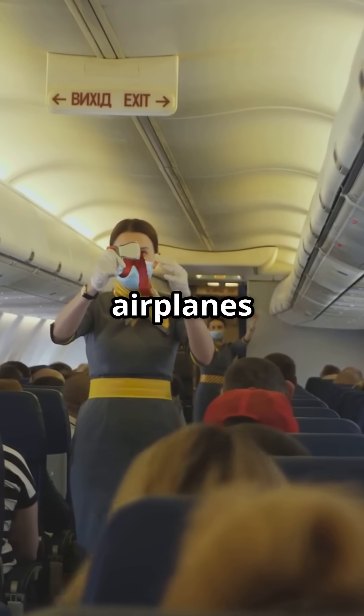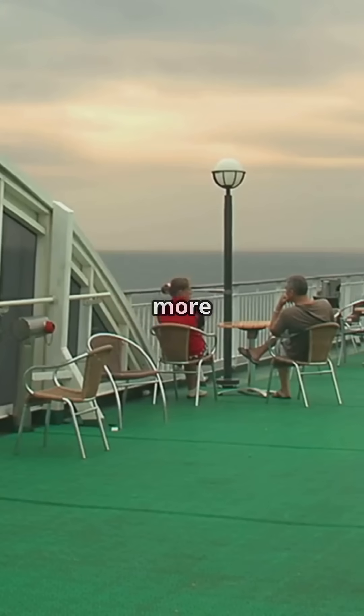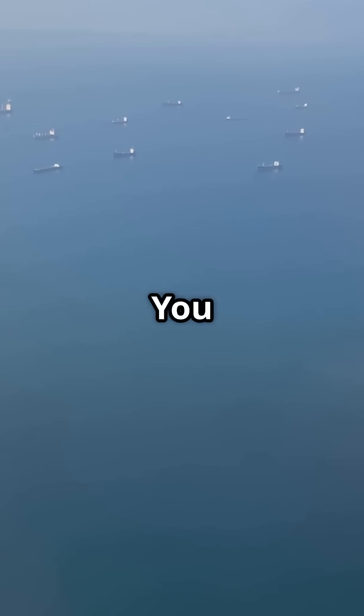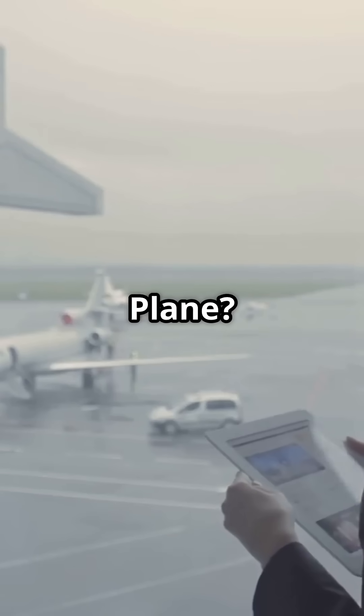So, are ships and airplanes basically the same? Absolutely — except for the minor details of one floating on water and the other defying gravity. Maritime wins: you get more legroom and can bring unlimited luggage. Aviation wins: you get there faster and don't have to worry about sea monsters. What do you think — team ship or team plane?